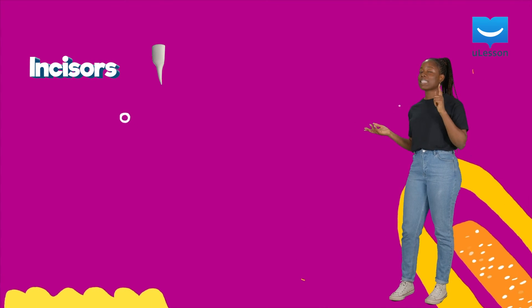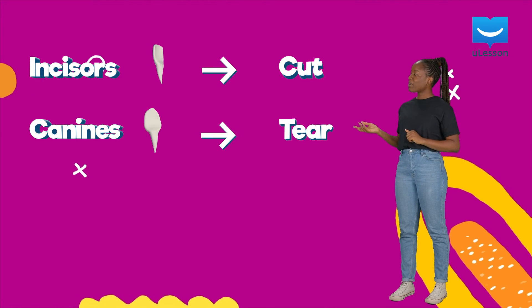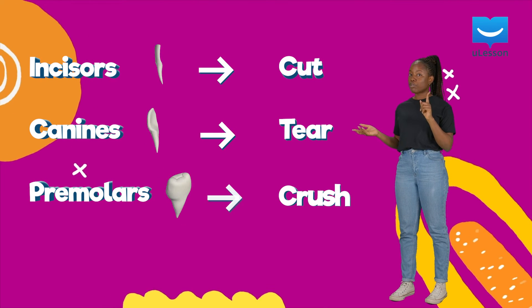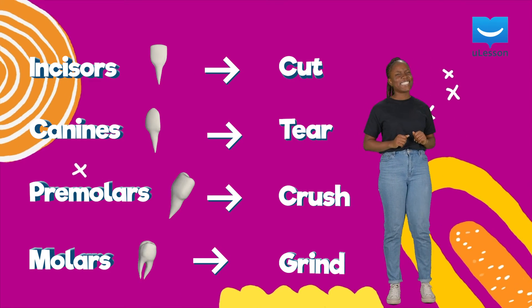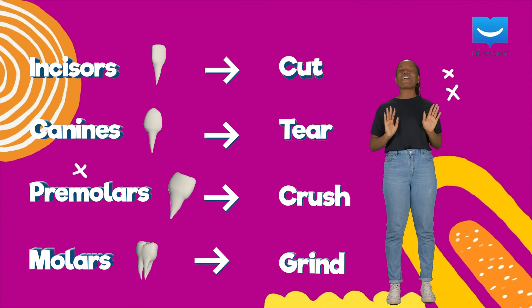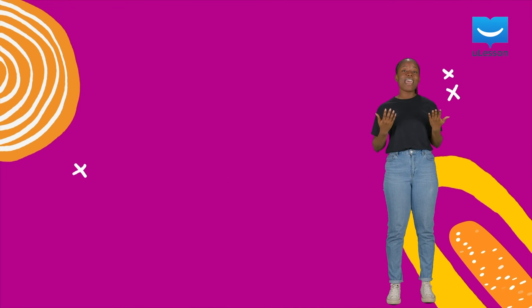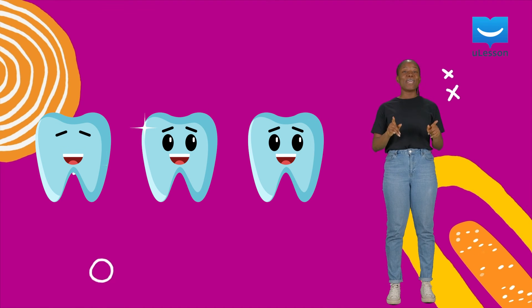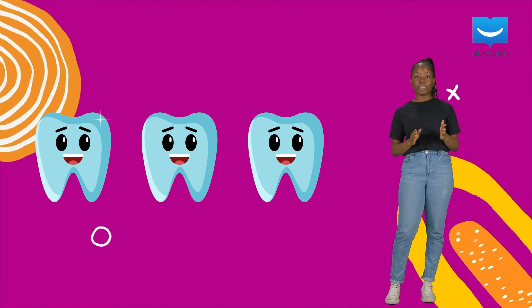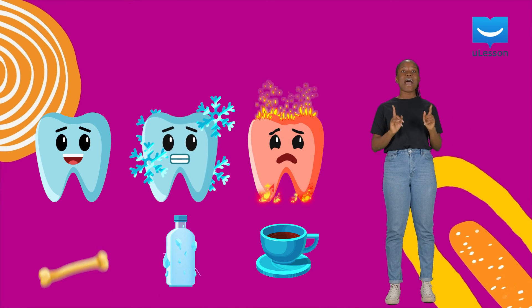So, you've learned about the sparkly white teeth in our jaws! Remember: the incisors help us cut into food, the canines help us tear food, the premolars primarily crush food, while the molars help us grind food. Our teeth are very important — they help us feed properly and give us a nice smile.